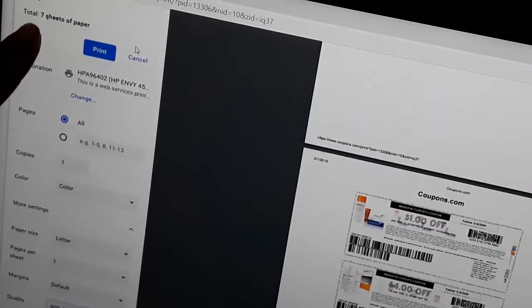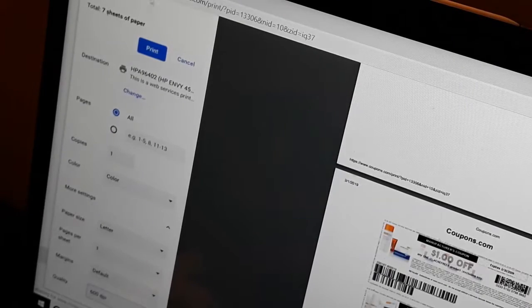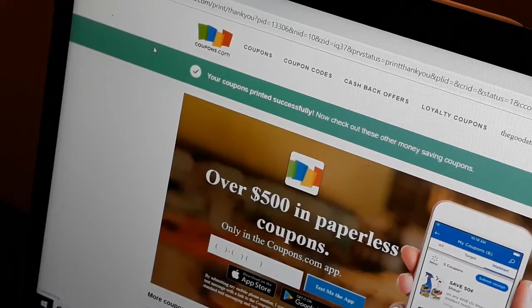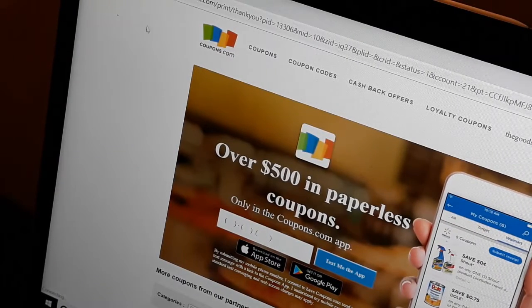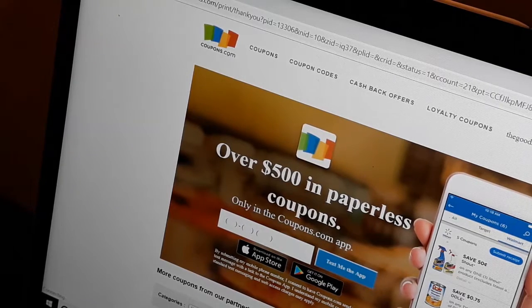As you can see, when I calculate things properly it says seven sheets of paper — that's exactly how much I'm going to use. Let's go back and hit print. My printer says it's offline but my printer is not offline — that's lame.